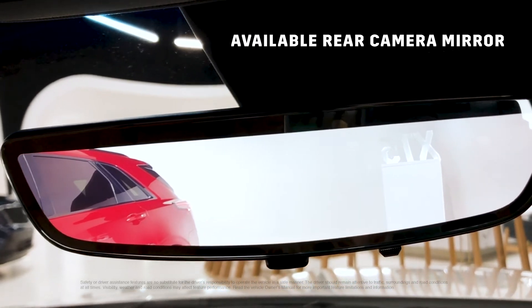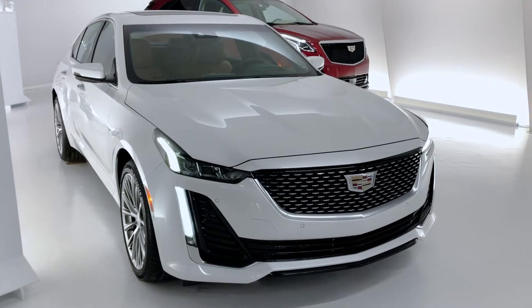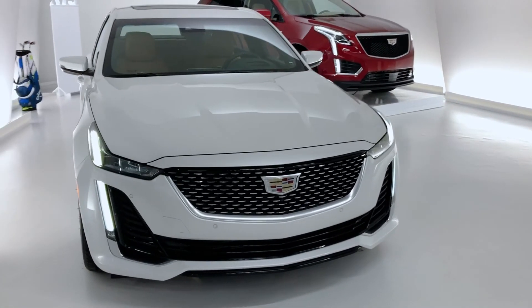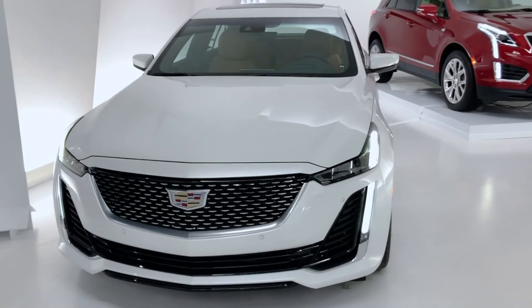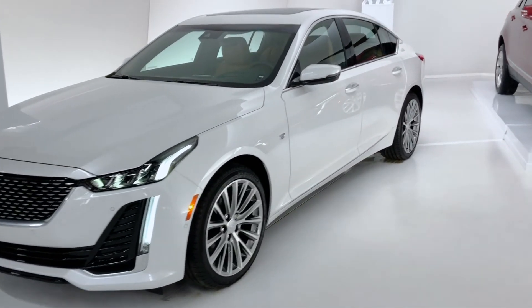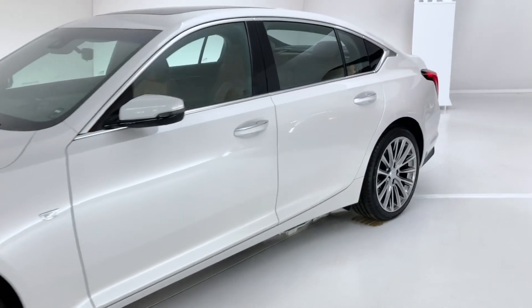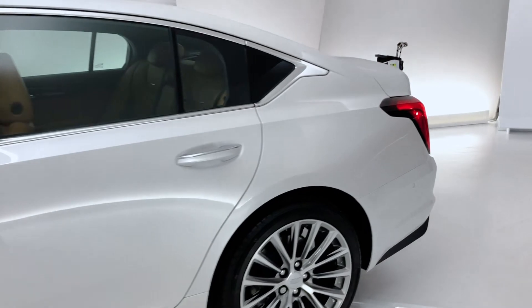The rear camera mirror streams rear-facing video that expands to provide a wider, less obstructed rear field of view than a traditional rear-view mirror. The vehicle being reviewed today is a 2.0-liter turbo all-wheel drive premium luxury model in available crystal white tricoat paint, with 100% LED lighting outside and inside, an available ultra-view sunroof, and available 19-inch diamond-cut bright-finish wheels with run-flat all-season tires.